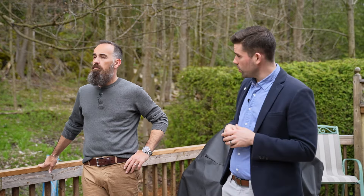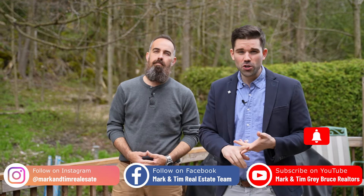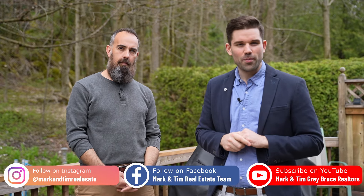We're Mark and Tim with Cedric 21 In-Studio Realty. If you want to see this house, drop us a line — we'd be happy to show you. And before you go, do us a favour: subscribe to the channel on YouTube, like the video, and follow us on social media so you can never miss one of our Grey Bruce property tours.